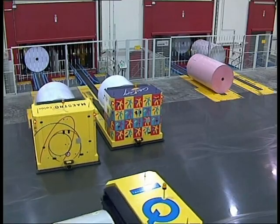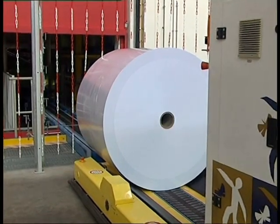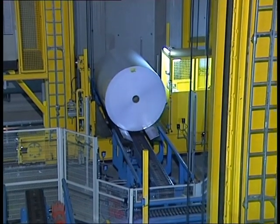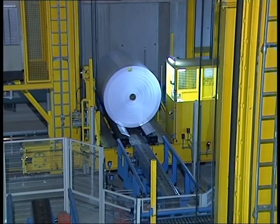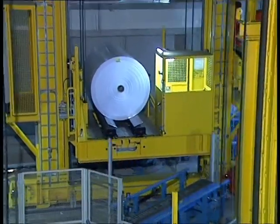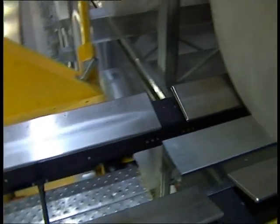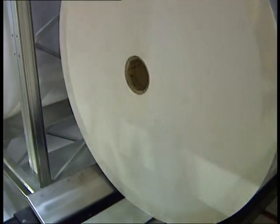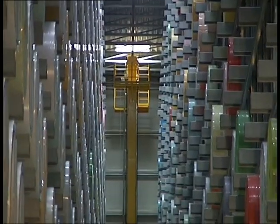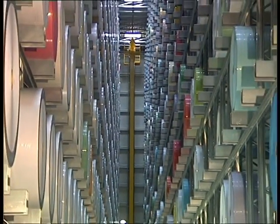The transport vehicles bring the meter rolls to the three-aisle high bay warehouse. The rolls are picked up and stored by fully automated storage and retrieval units called SR machines. Each of the SR machines weighs more than 30 tons. The special telescope forks are equipped with flexible receivers for different roll diameters. The meter roll warehouse has a height of 35 meters and is 140 meters long.